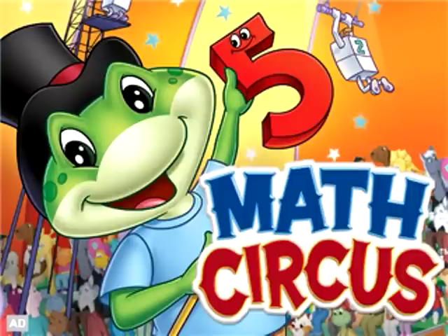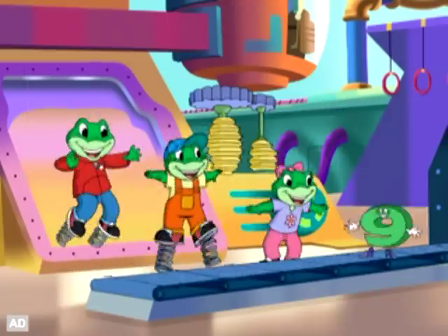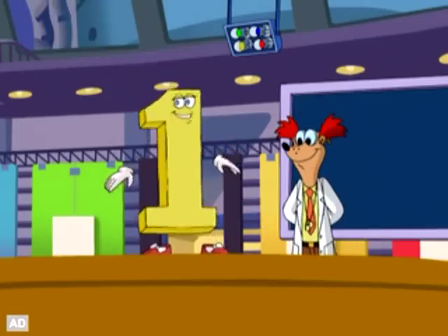Step right up to number fun you can take on the go! Join lovable LeapFrog characters Leap, Lily and Tad along with Wacky Professor Quigley at the Math Circus as they train numbers to count, add and subtract.